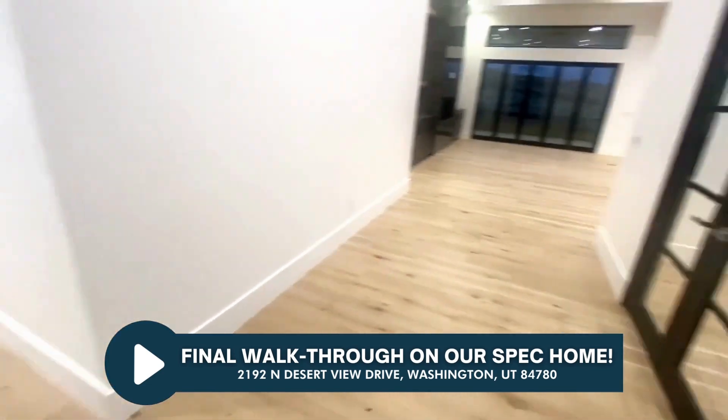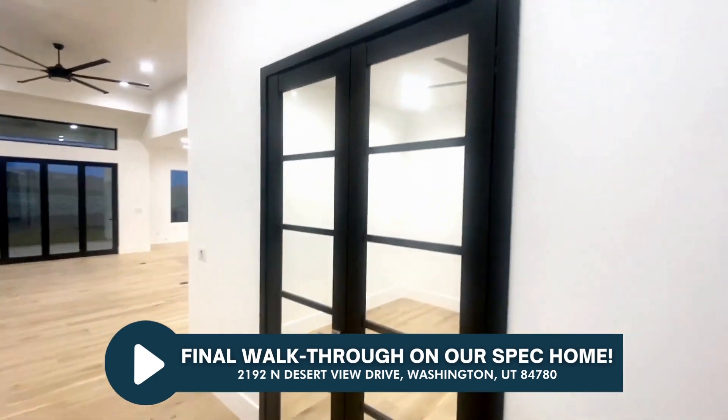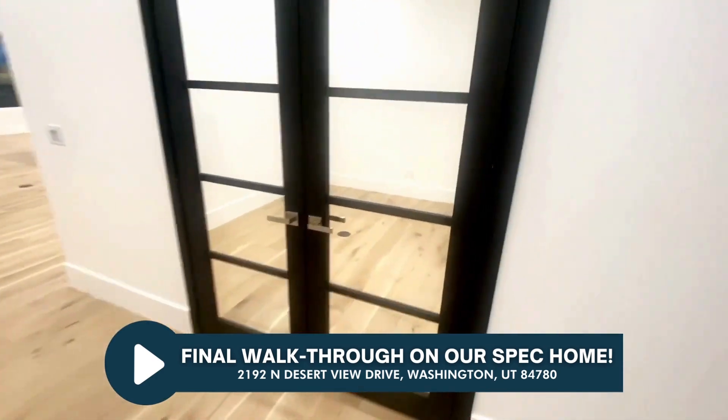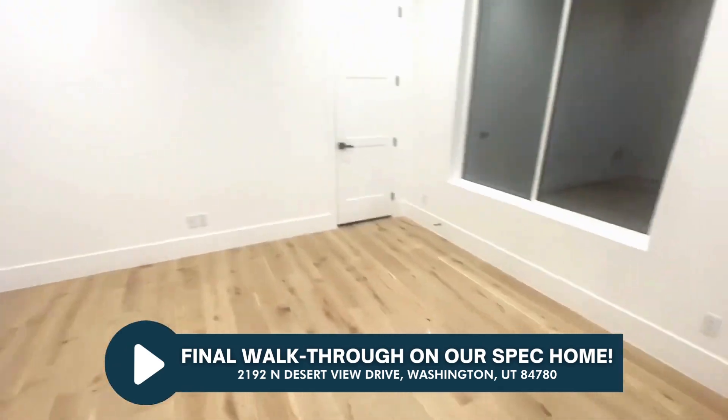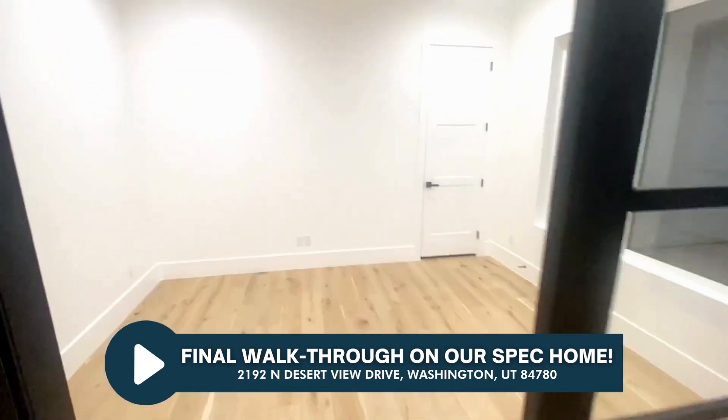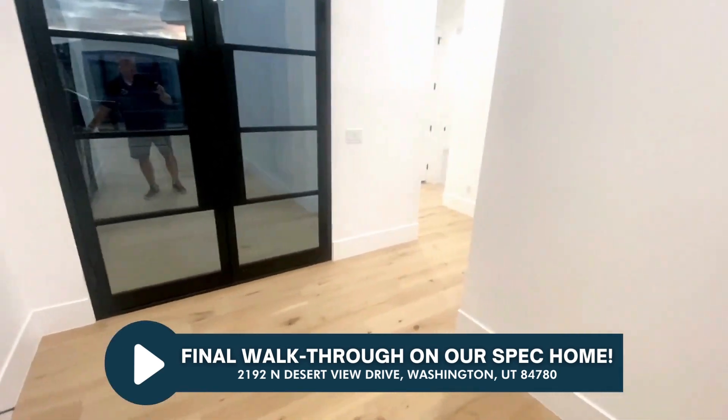To the right we'll start in the office — doors are all finished up, looking good here. There's the office. Let's go to this side of the house.